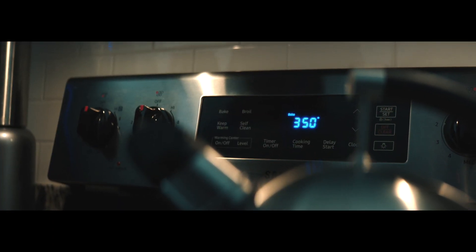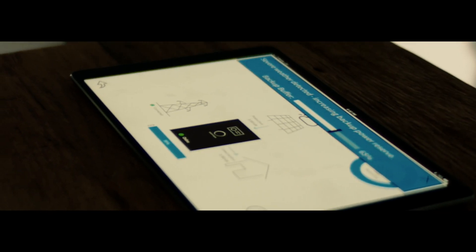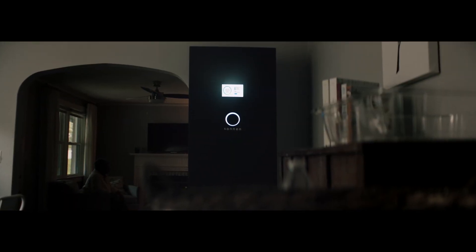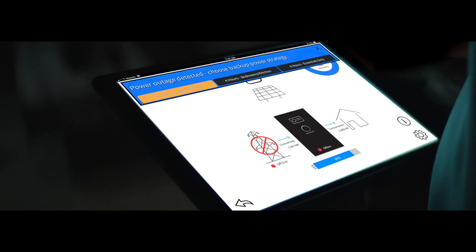So advanced that it uses smart weather monitoring to alert you before a power outage and automatically reacts by storing more clean energy for use when you need it most — and gives you the option to choose what you want to power in your home during a power outage, and for how long.